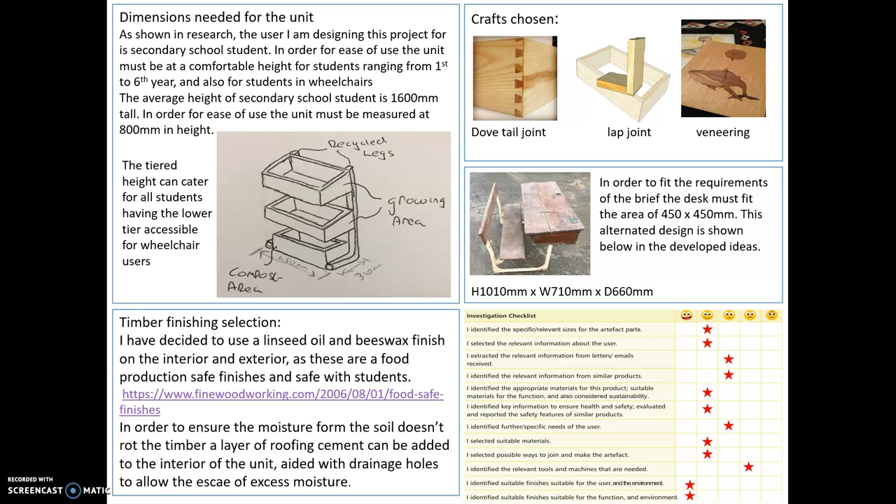The average height of a secondary school student is 1,600 millimetres tall. In order for ease of use, the unit must be measured at 800 millimetres tall in height, then tiered down to a lower tier for students who are in wheelchairs or shorter than average. The unit fits into the dimensions of the module: 450 millimetres by 310 millimetres, fitting into the 450 by 450 constraint.